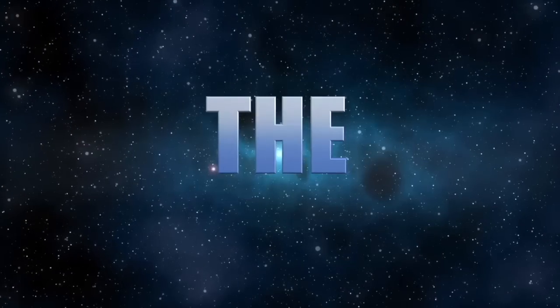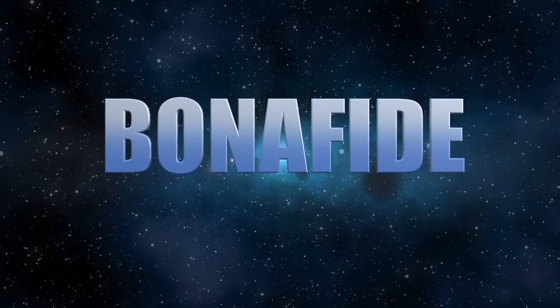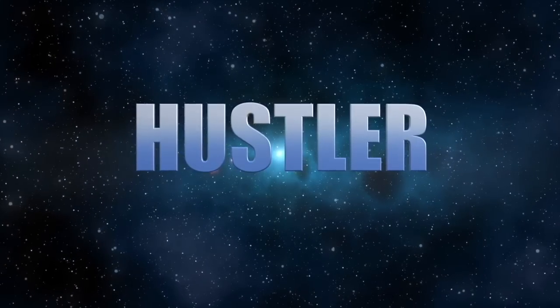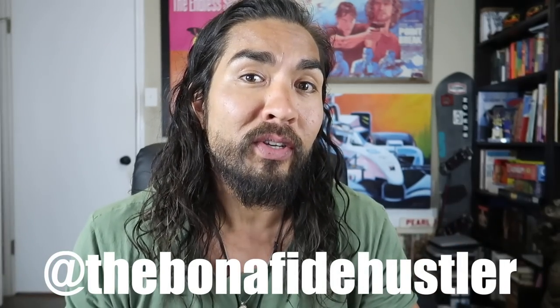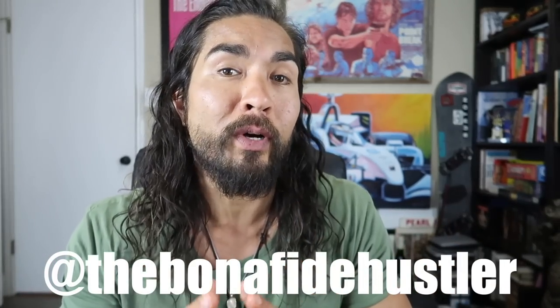Bonafide Hustler here. Today I'm going to talk to you about six items that sell really well on eBay that you should know about. What's going on guys and gals? Chris the Bonafide Hustler coming to you live from inside my office. Welcome to this channel. Don't forget to subscribe and also follow me on Instagram at The Bonafide Hustler. In this show I'm going to talk to you about six items that do sell really, really well on eBay.